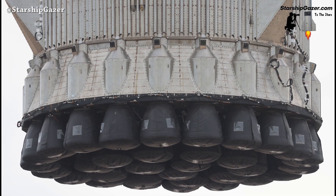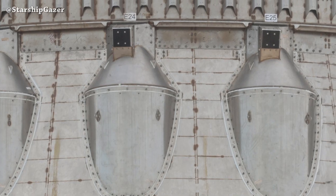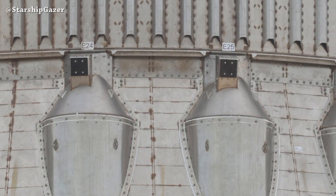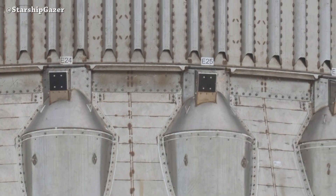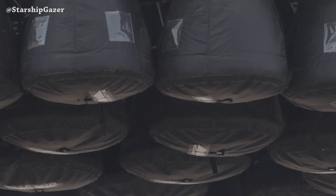Yesterday, during Booster 10 lifting, Starship Gazer captured this amazing close-up picture. To be honest, everything looks perfect — it's been a very long time since we talked about the welding quality because there is nothing left to talk about. Even the Raptor covers look so cool.